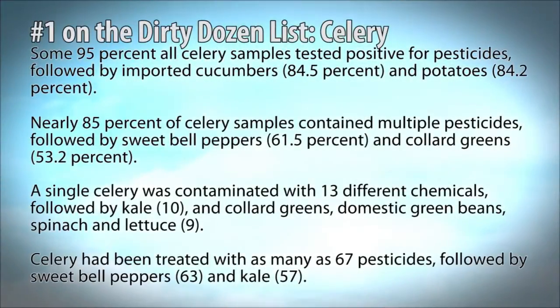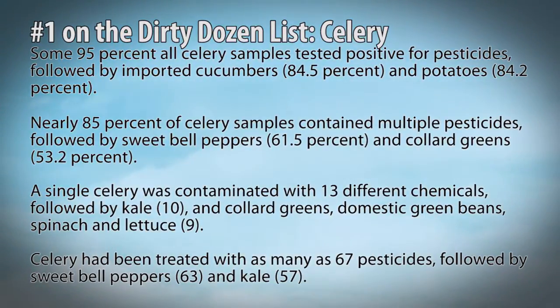Nearly 85% of celery samples contain multiple pesticides, followed by sweet bell peppers at 61%, and collard greens at 53.2%. A single celery stalk was contaminated with 13 different chemicals, followed by kale and collard greens, domestic green beans, spinach, and lettuce.